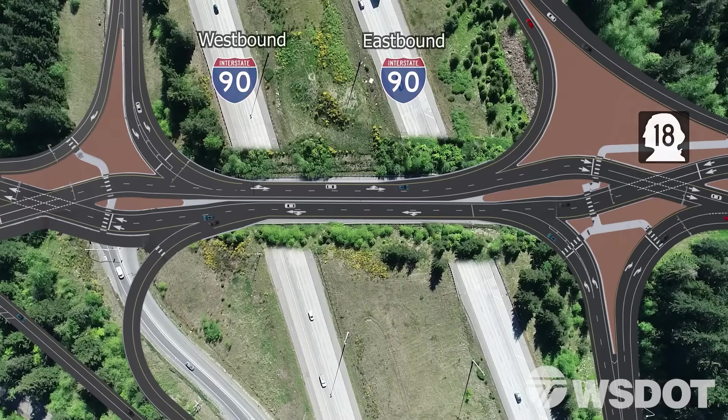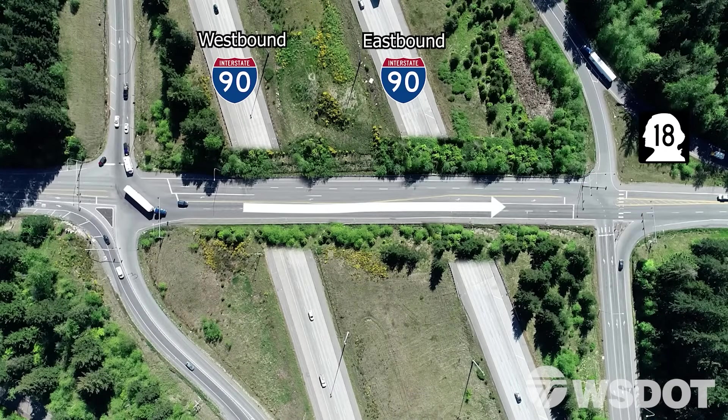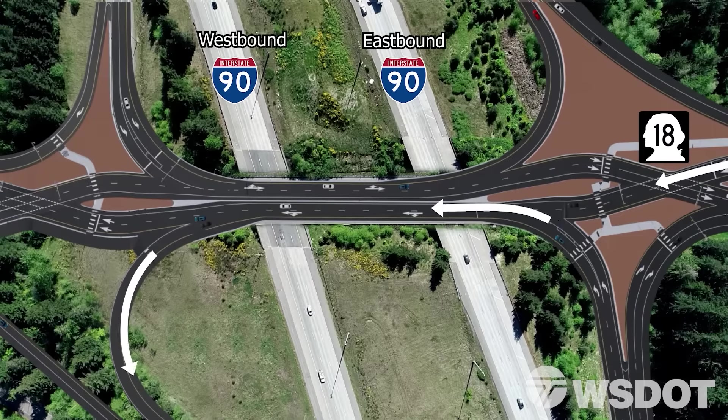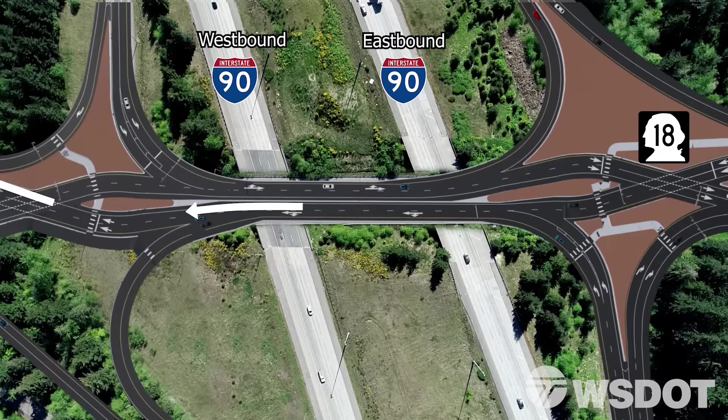Improved efficiency of traffic flow is a hallmark of this type of interchange. In a traditional diamond interchange, traffic signals require three phases to manage the traffic movements, including a separate left turn phase. By contrast, in a diverging diamond interchange, through traffic and left turns happen at the same time, eliminating the need for a separate left turn phase. This creates shorter wait times and allows the interchange to handle more vehicles more efficiently.